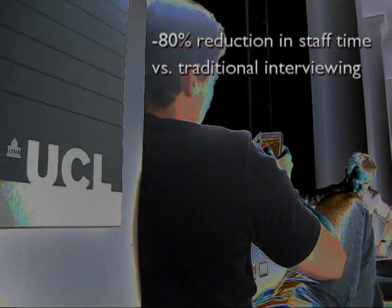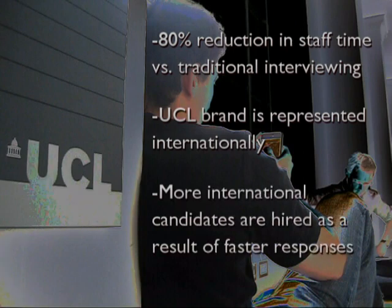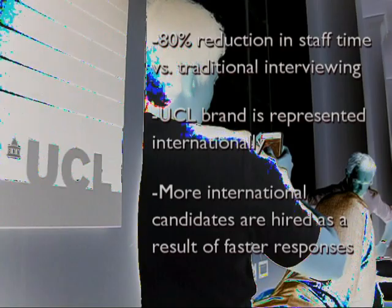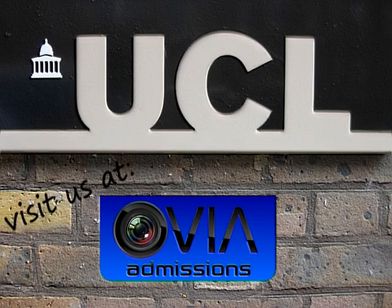Departments using Ovia have seen time savings of 80% compared with traditional phone or Skype interviews. The UCL brand is represented internationally, and students from abroad are given a response faster, improving the chances they will choose UCL to be their international university of choice. To find out more and learn how you can try Ovia for yourself, visit us at ovia.me.